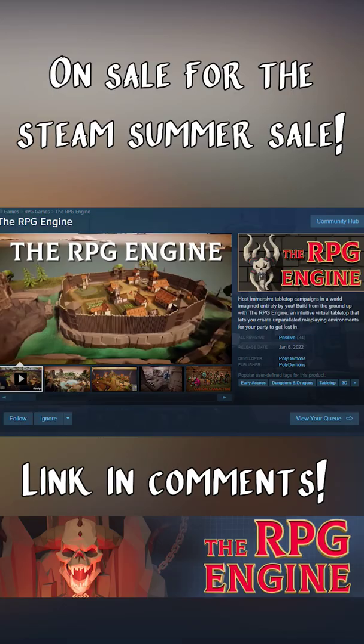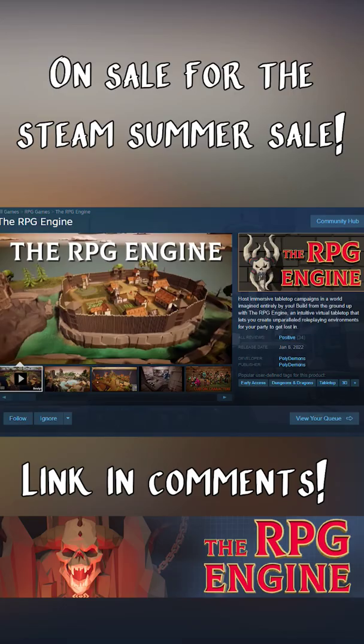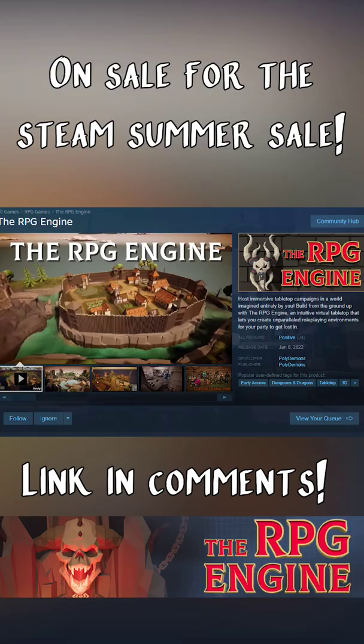If you want to try out the RPG Engine now, then you can, because it's on sale with the Steam Summer Sale. And make sure you sub to our YouTube channel, because I'm going to be doing a full review of the program later on this week.